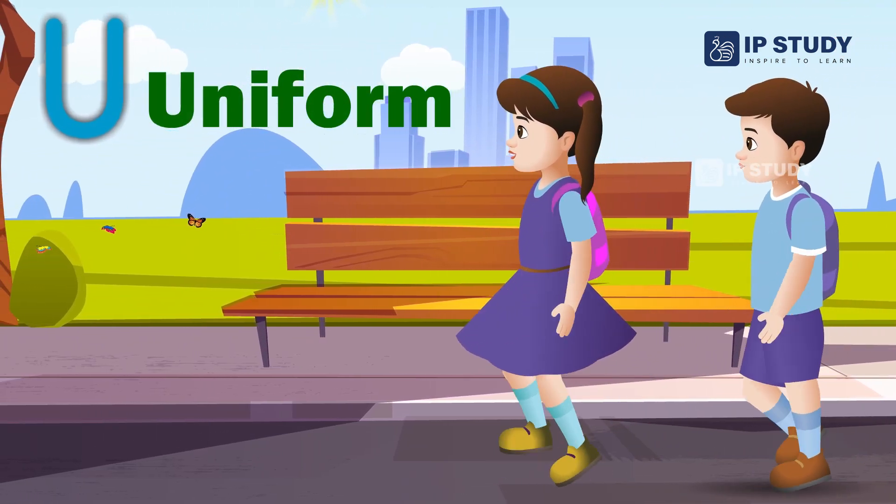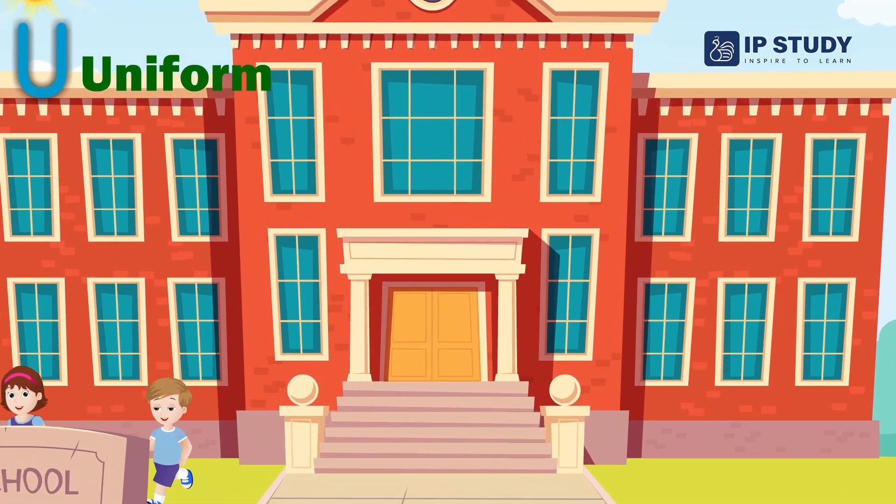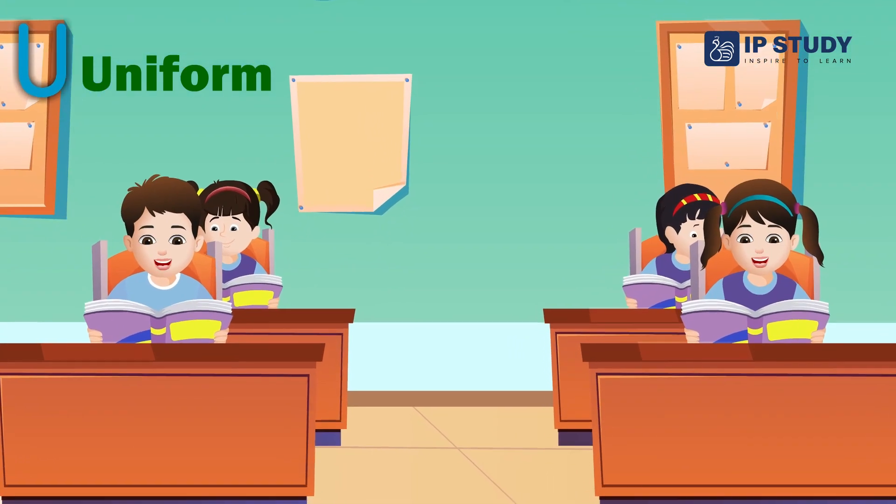Uniforms. Uniforms are special clothes to show that a group of people belong together. The group of people will all be dressed in the same way.